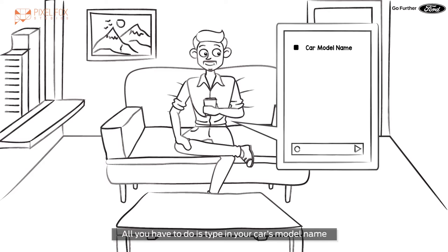All you have to do is type in your car's model name, fuel type, how many kilometers it went, and months of ownership.